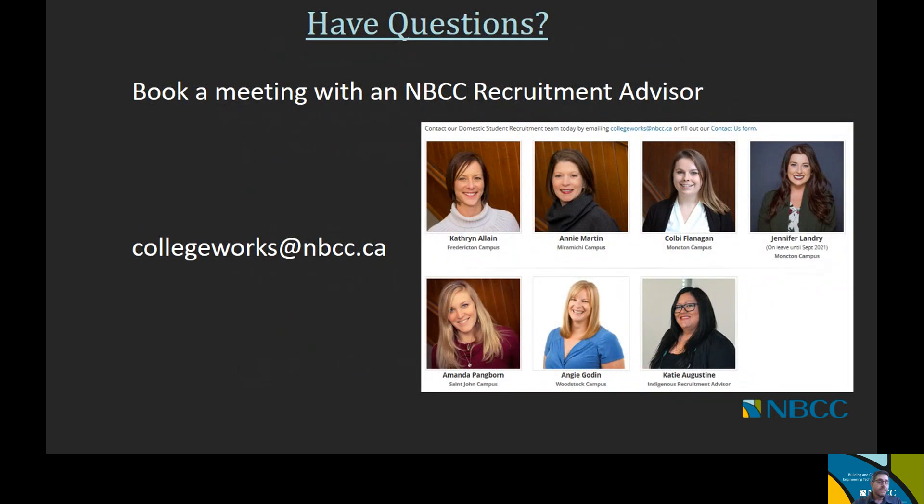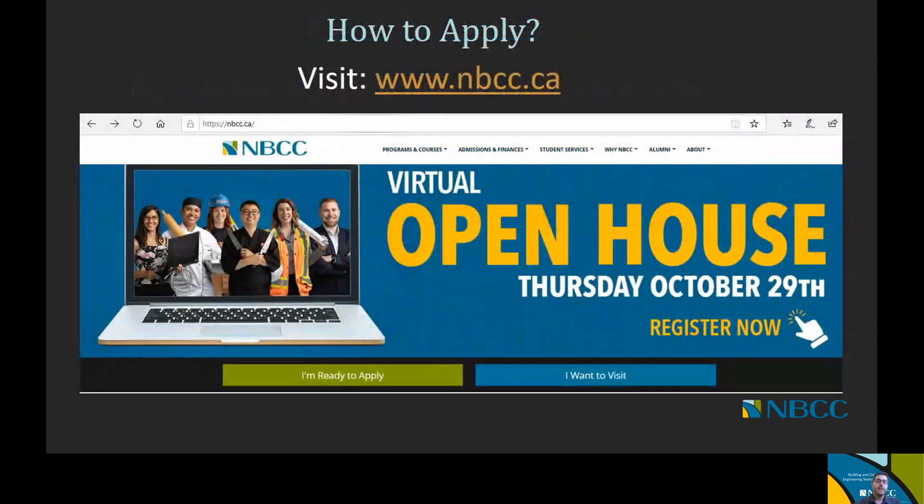If you have questions, please feel free to book a meeting with an NBCC recruitment advisor by sending an email to collegeworks@nbcc.ca — they'll be able to answer questions related to the application. If you want to discuss specific program questions with faculty or academic chairs, the recruitment advisors can help with that as well. If you're looking to apply, visit our website at www.nbcc.ca and click on the 'I'm ready to apply' tab to be taken directly to our online application process. Thank you for your attention and please feel free to reach out to our recruitment advisors if you have any questions.